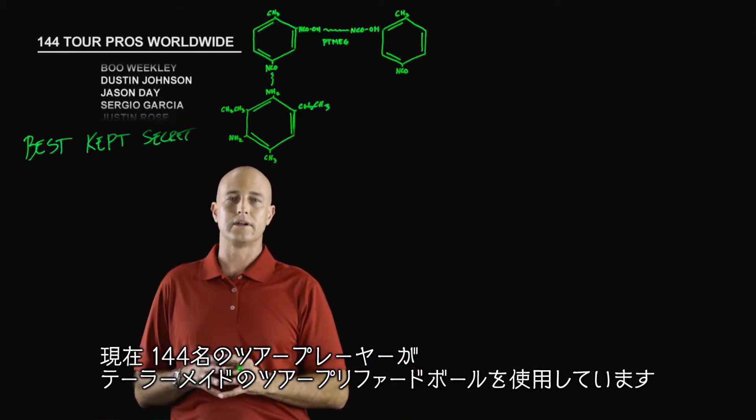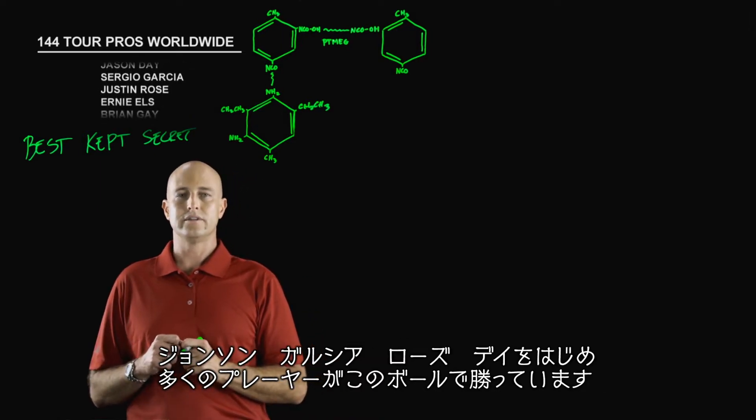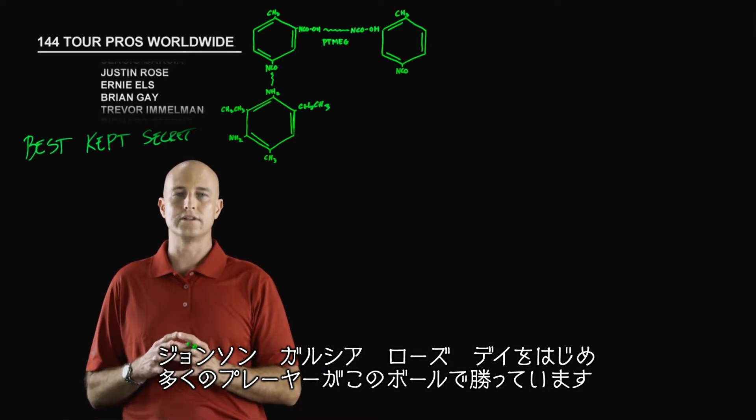144 tour players currently play TaylorMade's Tour Preferred golf balls. DJ, Sergio, Rose, Day, along with many others, have all won since their introduction.